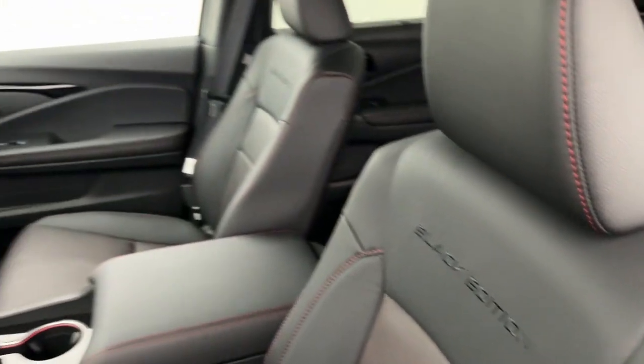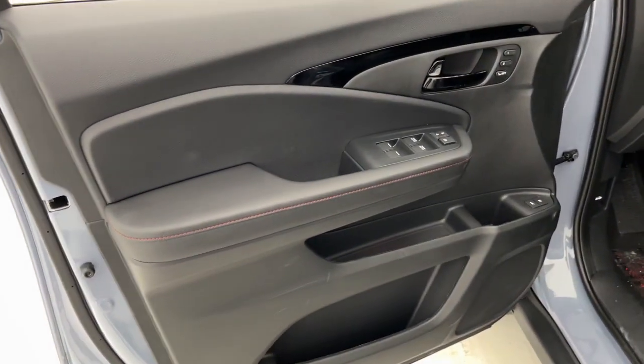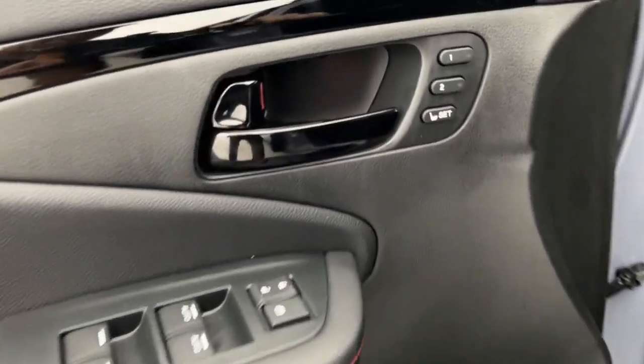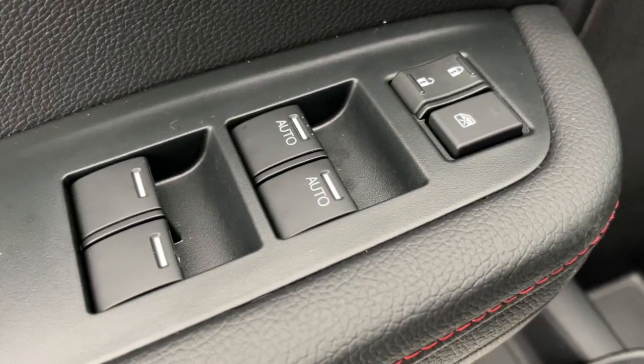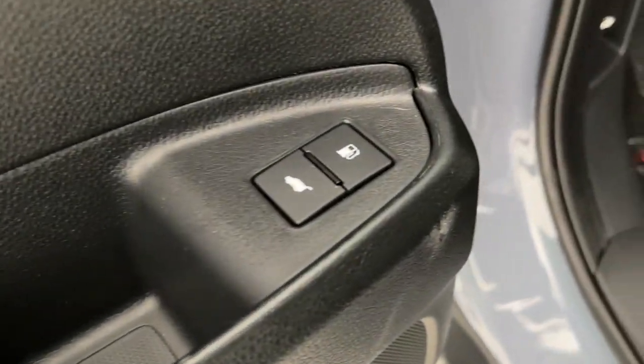The following are some of this vehicle's highlighted options: heated steering wheel, Apple CarPlay and/or Android Auto, heated and/or cooled front seats, keyless entry, moonroof, navigation system, fog lamps, power liftgate, heated rear seat, and heated mirrors.